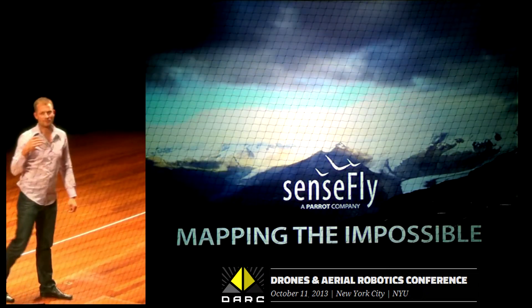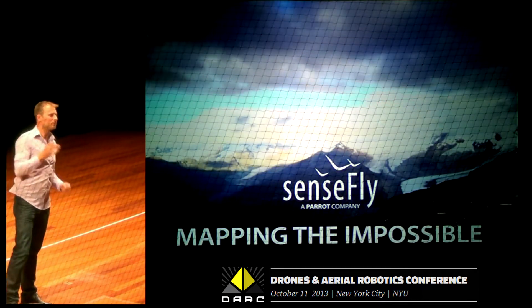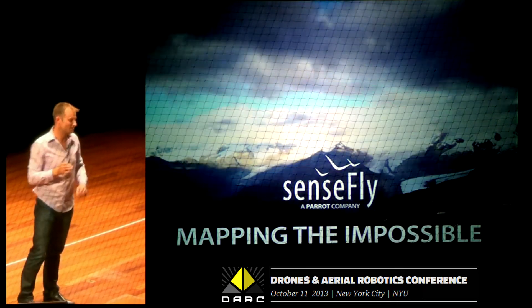Hi, my name is Adam. I work for SenseFly, which is part of the Parrot Group. It's the part of the Parrot Group that does drones for professionals — that's actually our logo: Drones for Professionals.